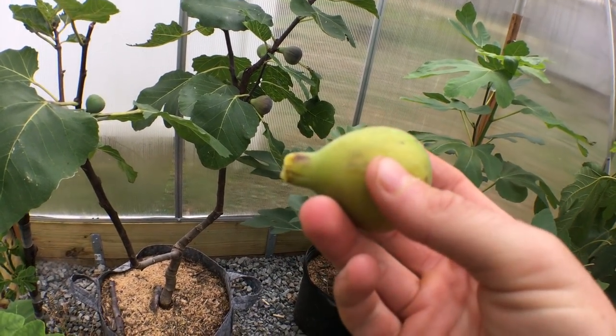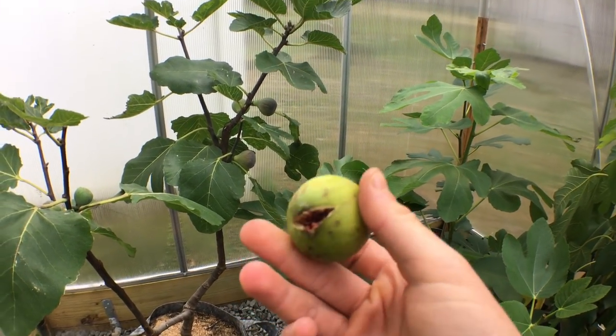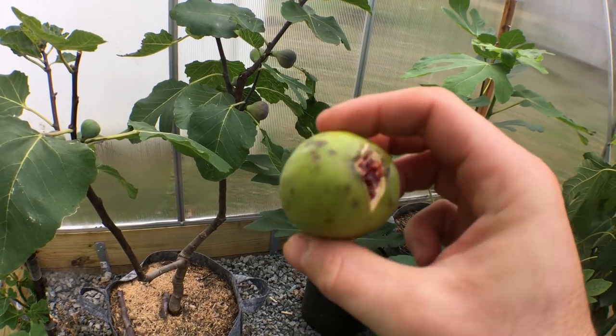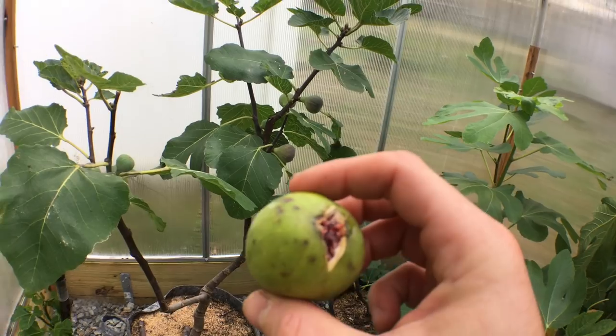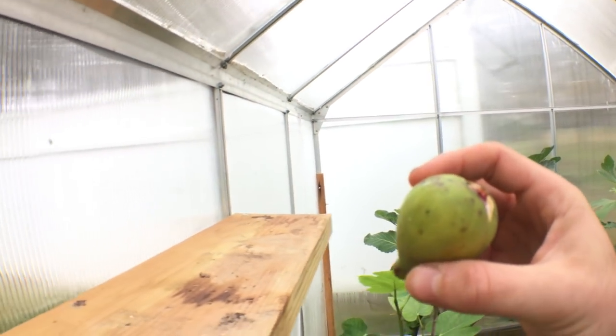So there it is. This one comes from Bulgaria, and there's a grower there named Kirill Donov. Let me put you guys down and talk about this fig.